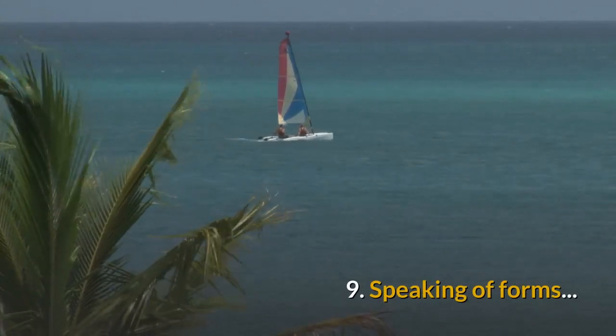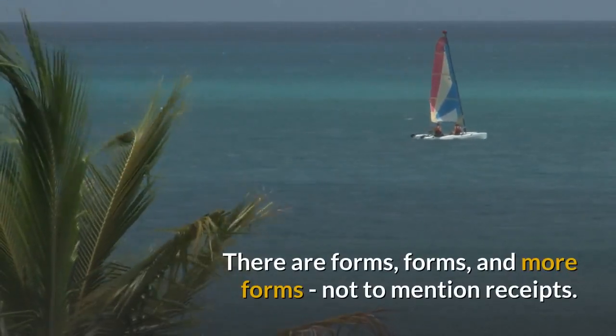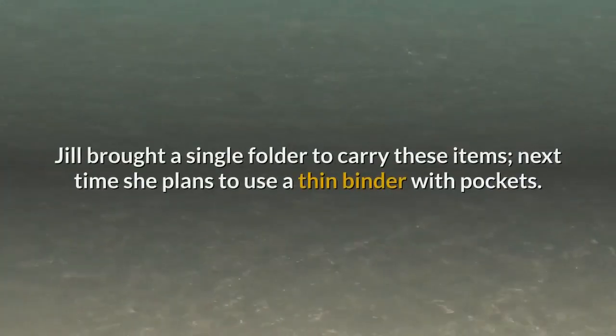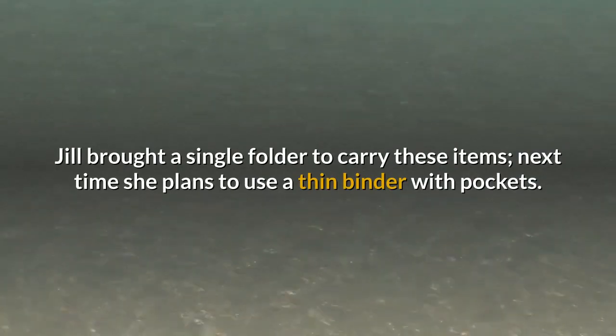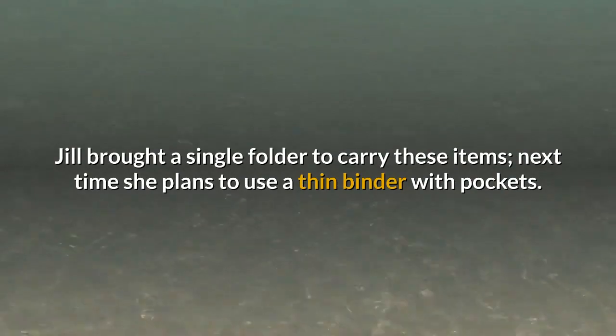Tip 9: Speaking of forms — there are forms, forms and more forms, not to mention receipts. Jill brought a single folder to carry these items. Next time she plans to use a thin binder with pockets.